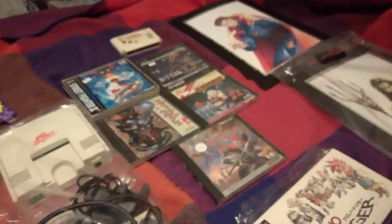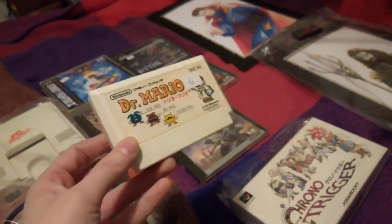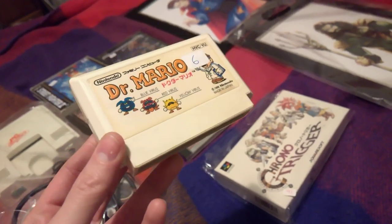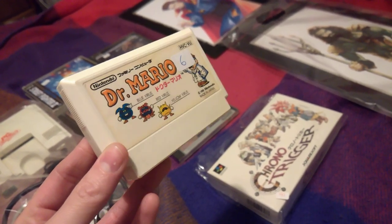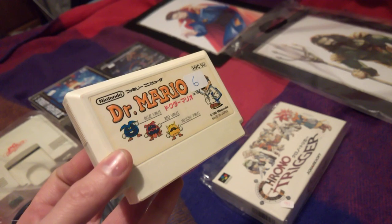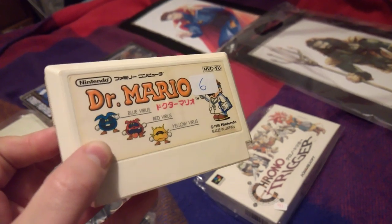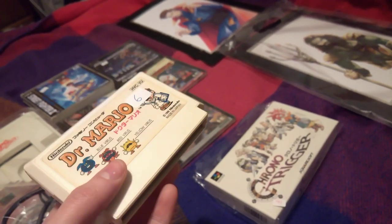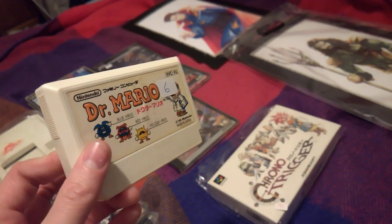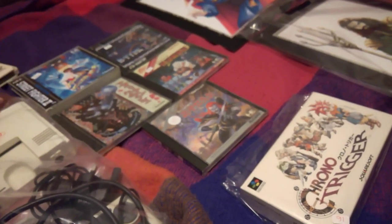Next, a little Famicom pickup — Dr. Mario. This was £6. Didn't bother haggling. Basically, I've got this knock-off Famicom clone thing, and I wanted to test it to see if actual carts work in it, because the clone has a multi-cart that plays like a hundred in one. Plus, I also have a Retron, so even if it doesn't work I can play it on that. So there we go — £6.